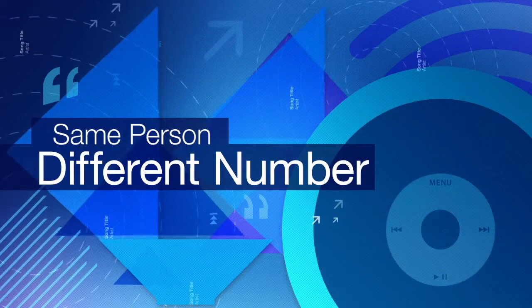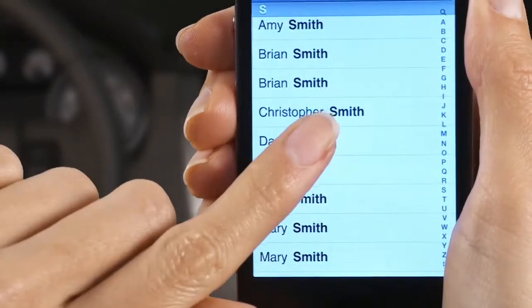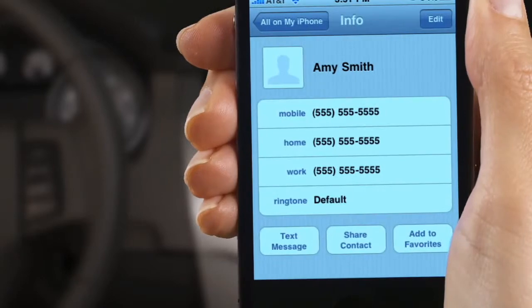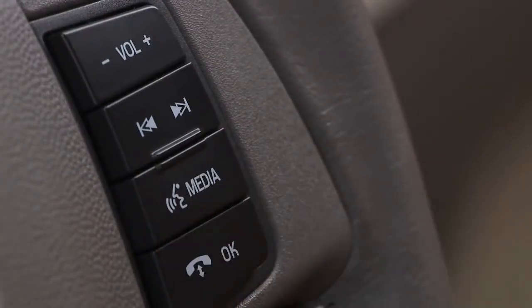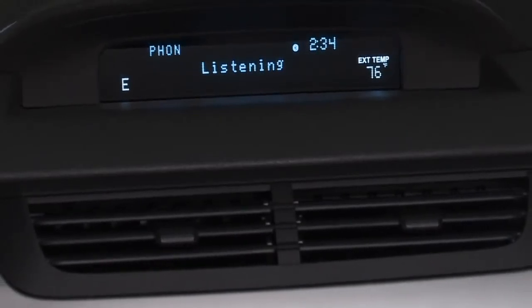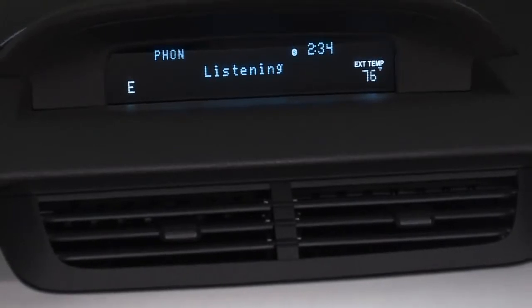Same person, different number. If you have a few different numbers entered for one person, you can call them at a specific number. Press the voice button and say "phone." After the prompt, say "Call Amy Smith at office," or "Call Amy Smith at home."